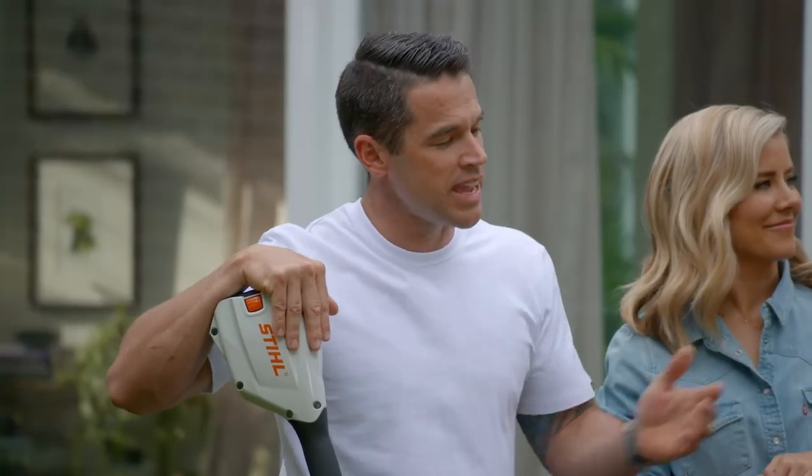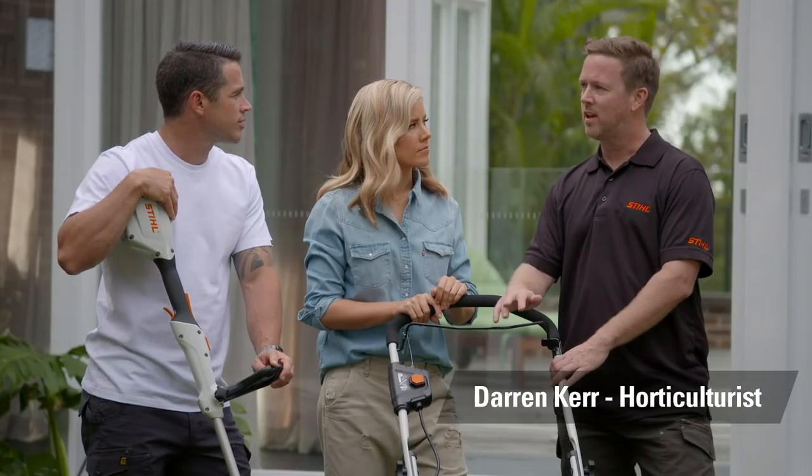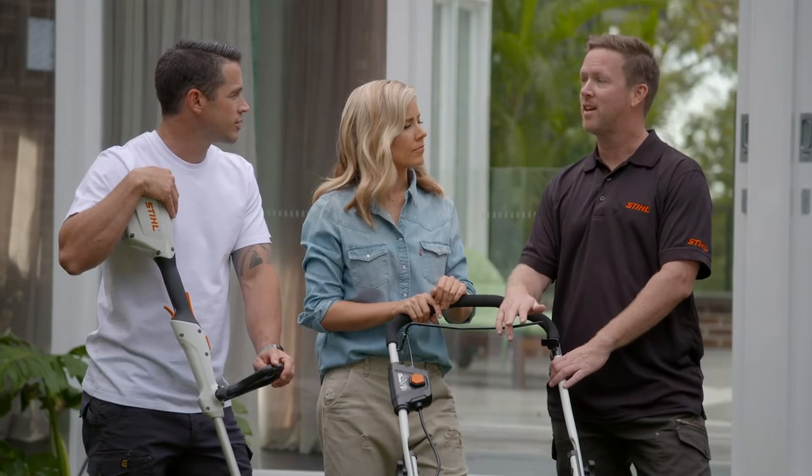Darren, what are some key tips for maintaining your lawn? So this week is all about how to cut your lawn and get those edges nice and sharp so that your neighbours have edge envy.